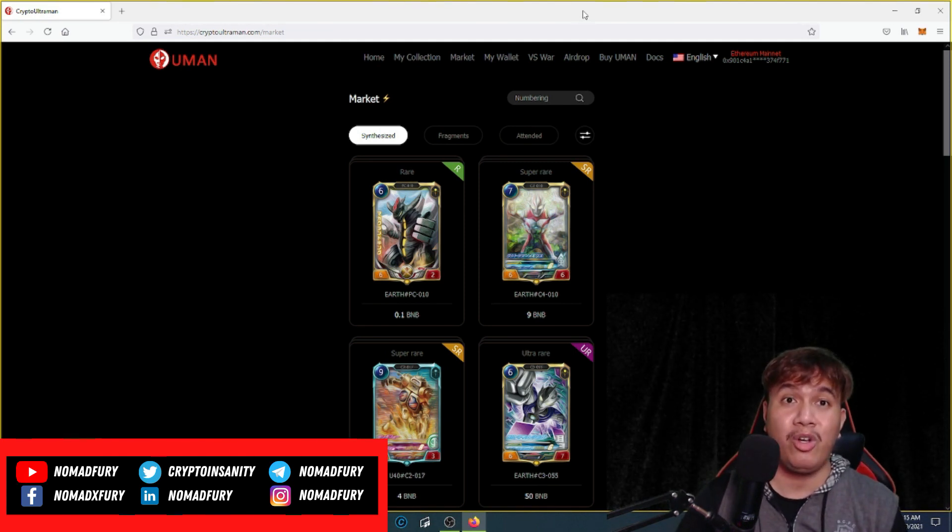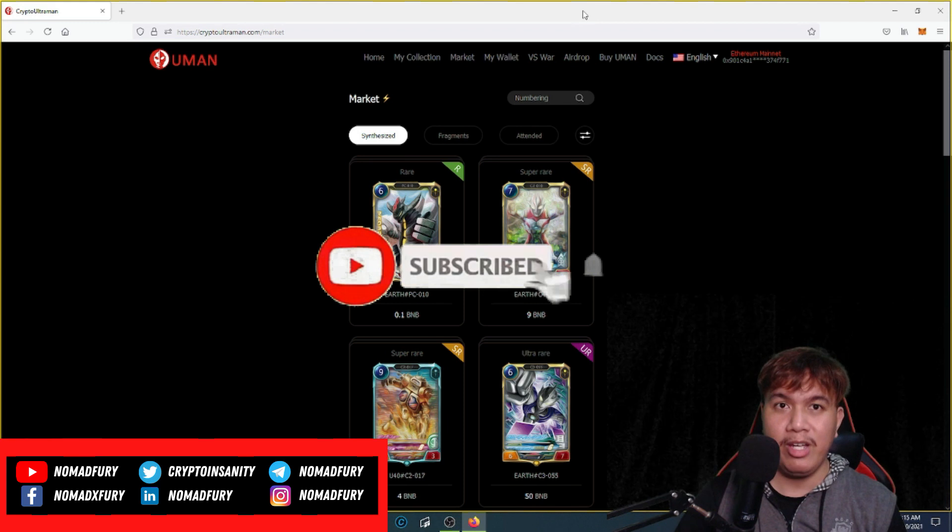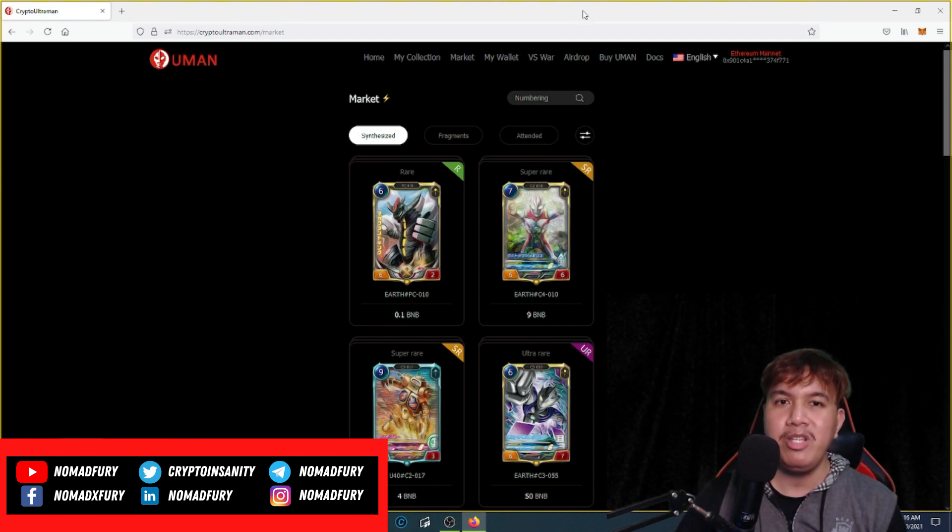Don't hesitate to share this with your crypto, blockchain, DeFi, and NFT friends. If you want to collect NFTs on Crypto Ultraman, I'd appreciate it if you used my referral link in the YouTube description. Smash the like button, hit subscribe, and turn on the notification bell for updates on cryptocurrencies, blockchain, DeFi, and NFTs. This is Jeff, aka Nomad Fury — see you on my next video.